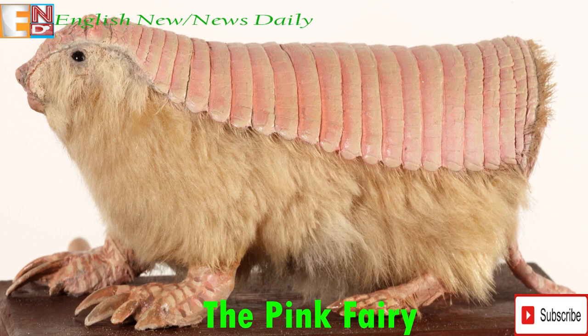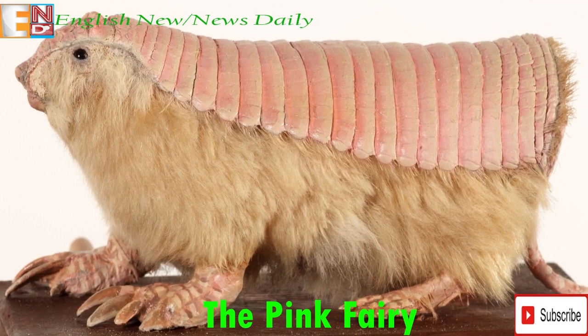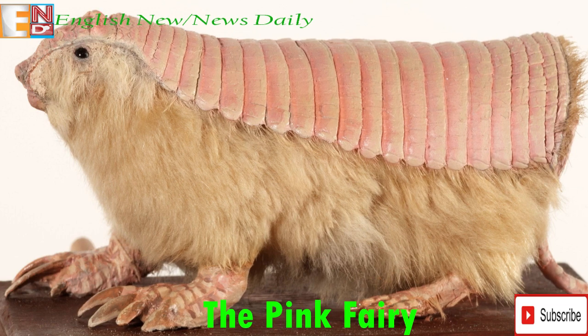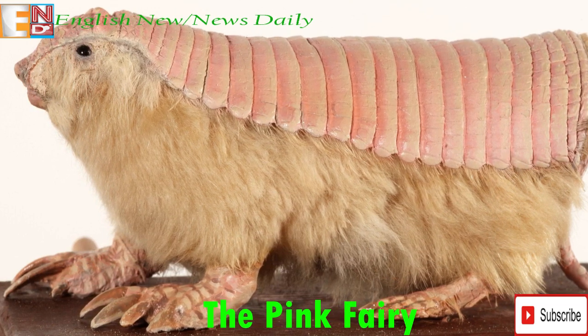At only one hundred and twenty grams and approximately thirteen centimeters in length, the Pink Fairy Armadillo is the smallest armadillo species. It is also extremely elusive, spending most of its life beneath ground.